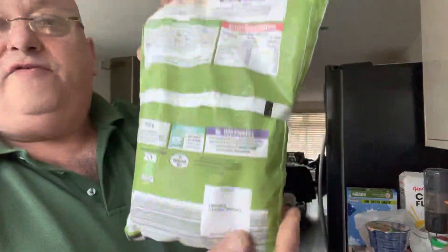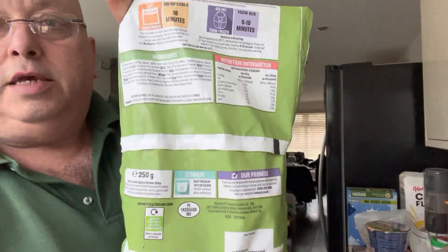There's 250 grams in the bag. The ingredients are chicken breast 40%, water, garlic, herb filling 13%, and that goes on. The allergens are milk, wheat and soya.